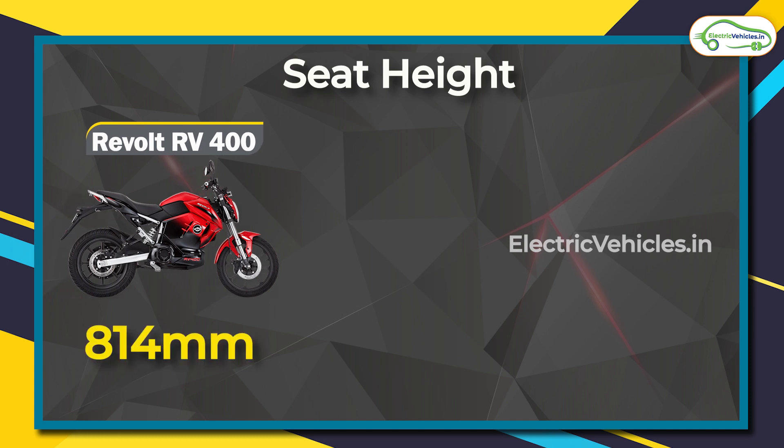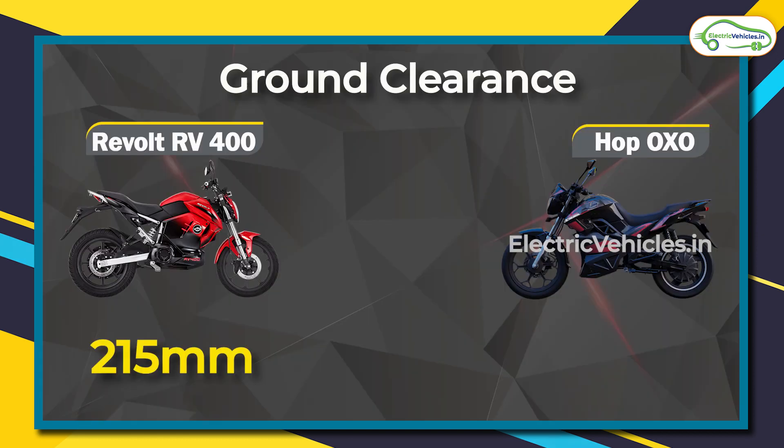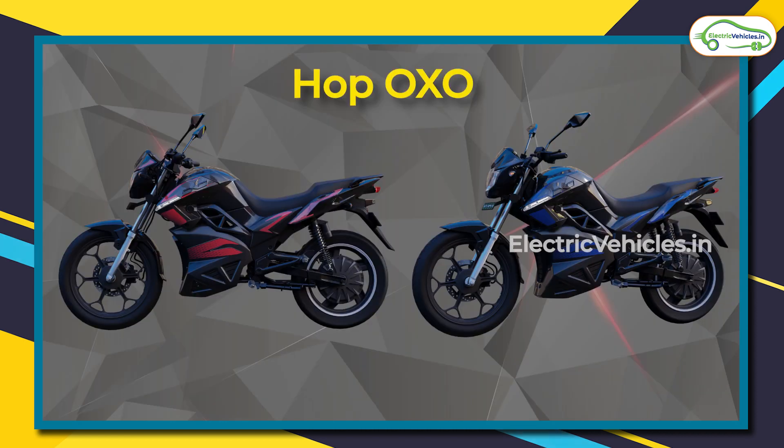Let's talk about seat height, which is higher in the case of the RV 400, standing at 814 mm. For the Oxo models, it stands at 780 mm. The higher seat height helps the RV 400 attain a better ground clearance of 215 mm, while for the Hop Oxo models it is 180 mm.